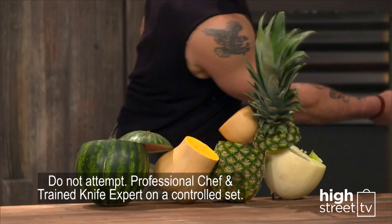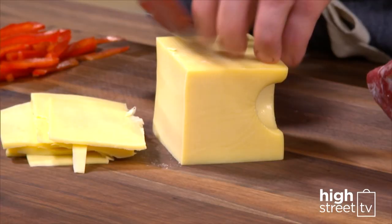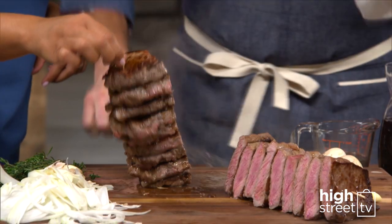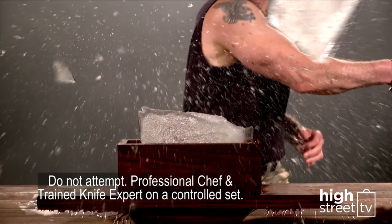It will tackle virtually any job in your kitchen, from rock hard to the most delicate fruit. Want your knife to glide through cheese? How about a gigantic stack of sandwiches? Just watch as it slices through nine grilled sirloin steaks like it's gliding through butter. There's virtually nothing this knife can't cut.